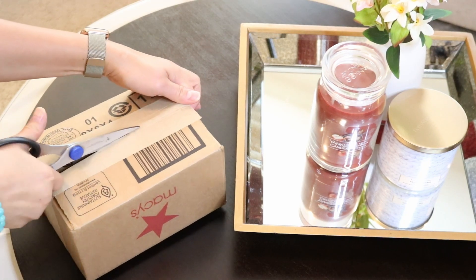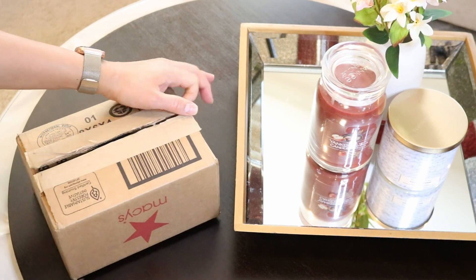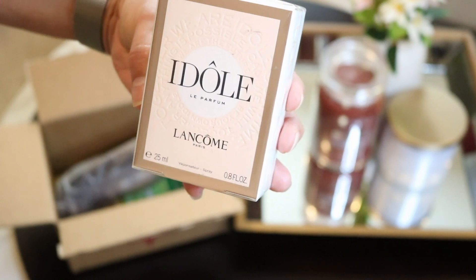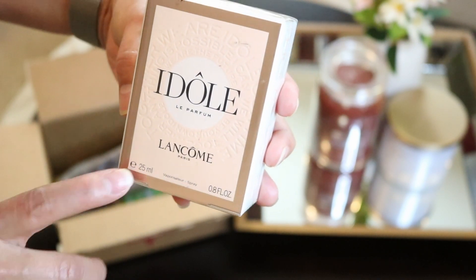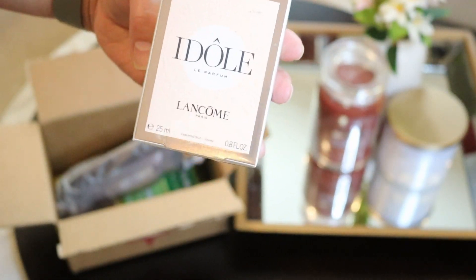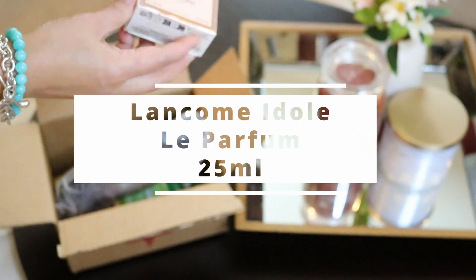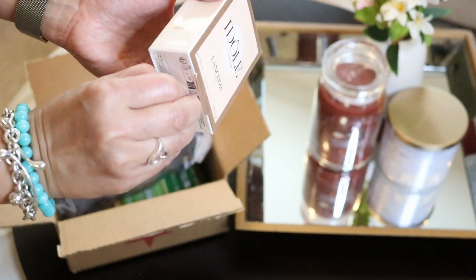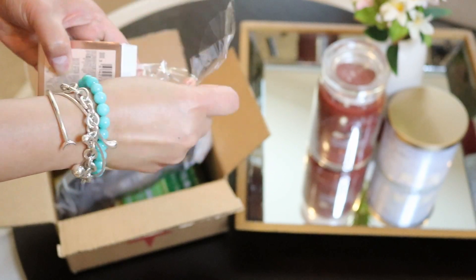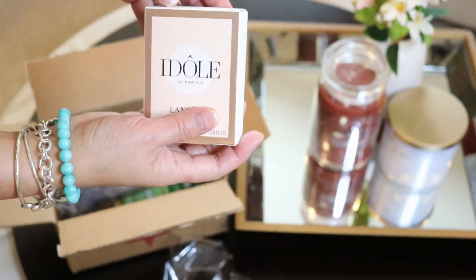I have this $50 gift card from Macy's and I saw this product that I've been wanting to buy, and it showed that they have freebies from Idole Le Parfum. It's 0.8 ounce or 25 ml. It's actually not that cheap — I paid probably $68 in my state because with the taxes, if you're in a bigger city or a state that has higher taxes, then you will probably have to pay more.